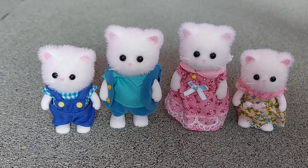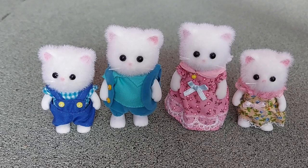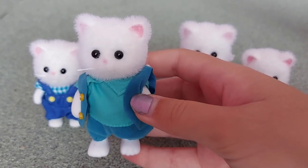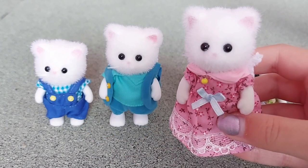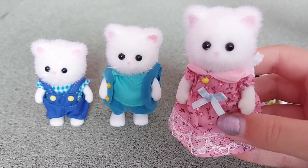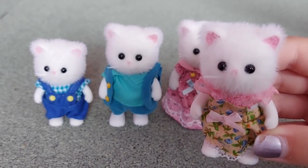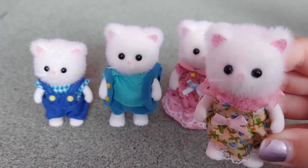So they are the Persis Persian cat family. Their names are: Nolly, Septimus, Salome — I think it's pronounced Salome, I'm not really sure — and Sadie. That's a nice and easy one to say!